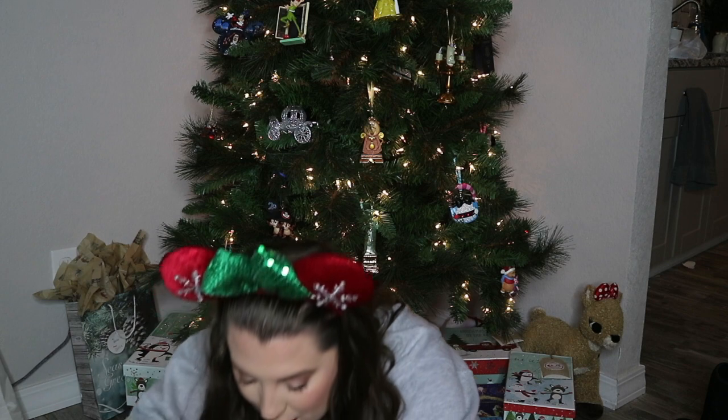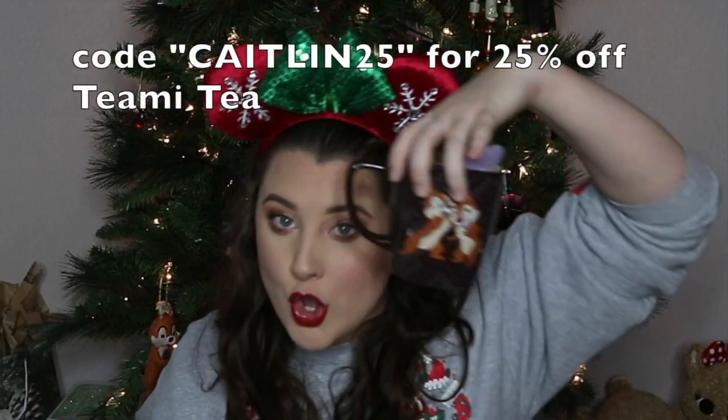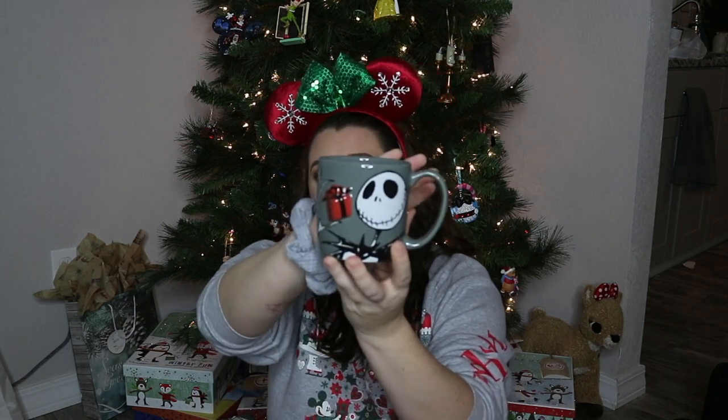Oh my goodness — I got a mug! I love Disney mugs, I'm a collector. Oh, it's Jack Skellington. Another giveaway, y'all — I love Disney mugs but I am not a Jack Skellington fan, and that's okay. This was $15, it says 'Jack' on the back and it's got Jack Skellington holding a Christmas present. If anyone wants this, leave it down in the comments and I'll send this to you!